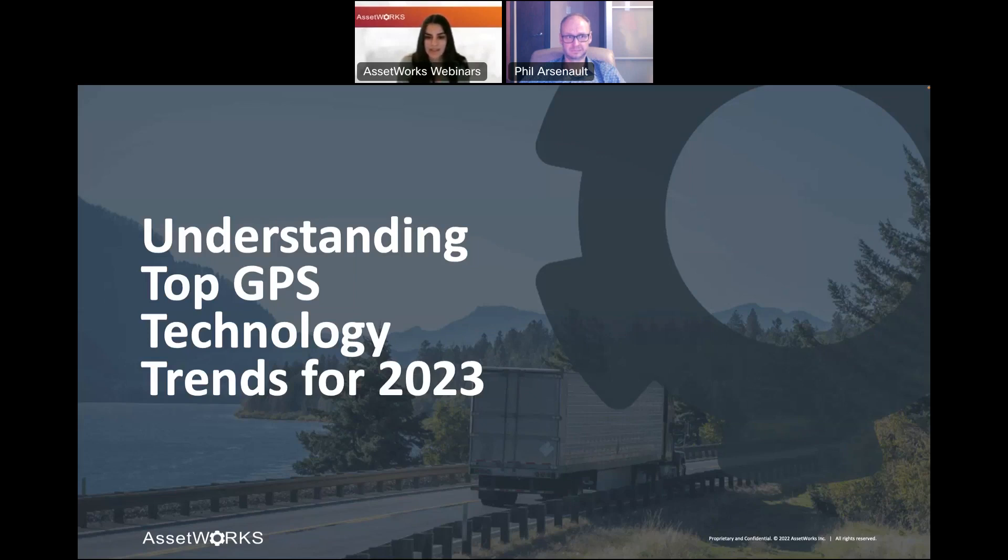I think we're ready to get started. Phil, I can see your screen and you are good to start. Thanks everybody for joining. It's great to see so many of you were able to make it on the rescheduled session. I'll be talking today about the top GPS trends in technology.